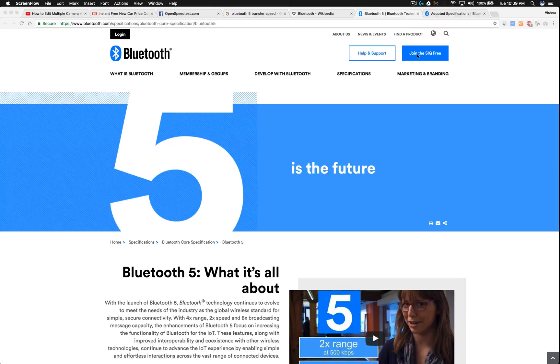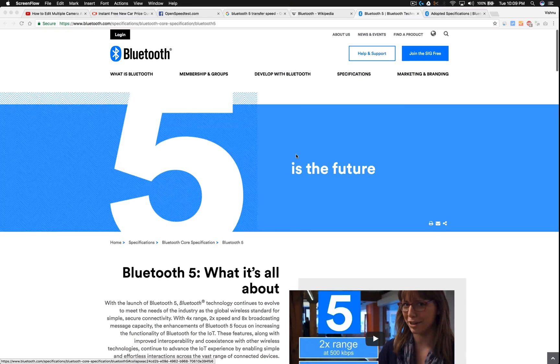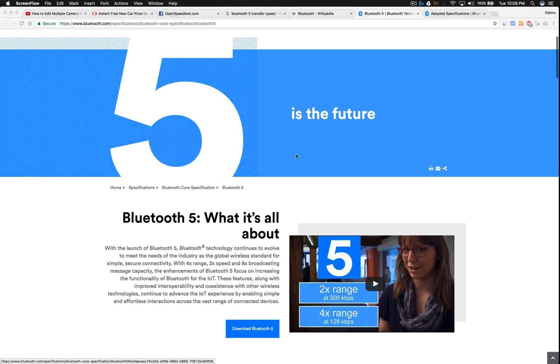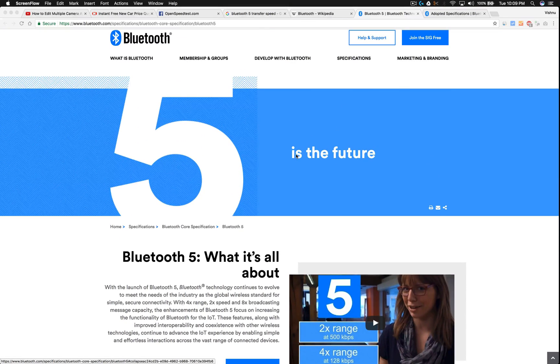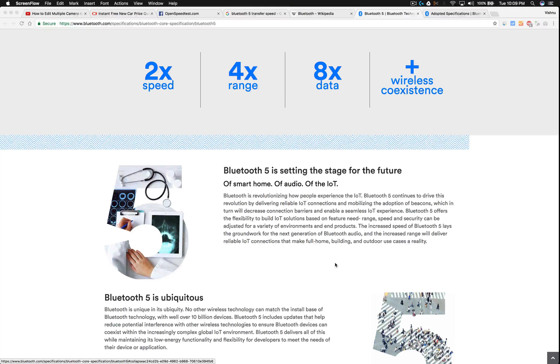What is the data transfer speed of Bluetooth 5.0? The Galaxy S8 is the first device to receive Bluetooth 5.0 technology. According to bluetooth.com, they are claiming 2x speed, 4x range, and 8x data — but what is the real data transfer speed?